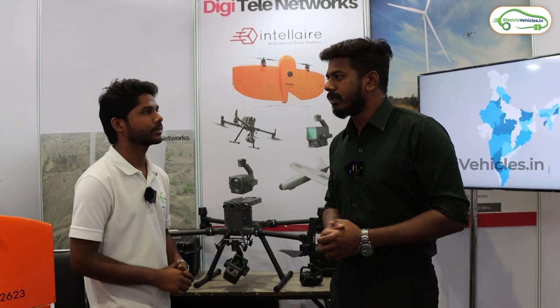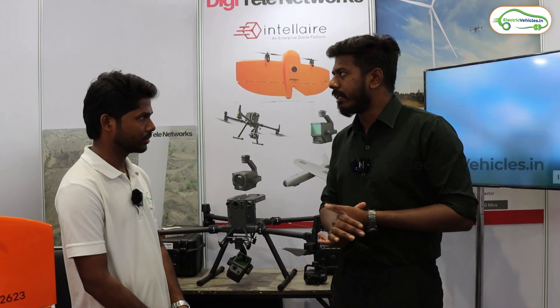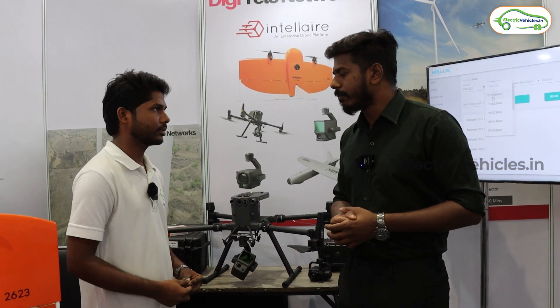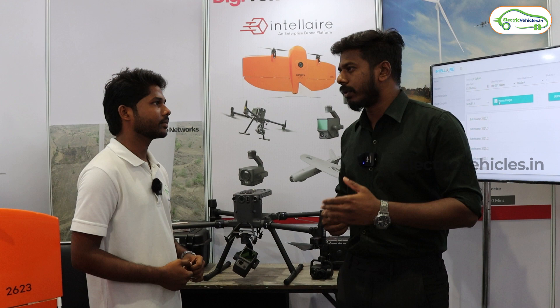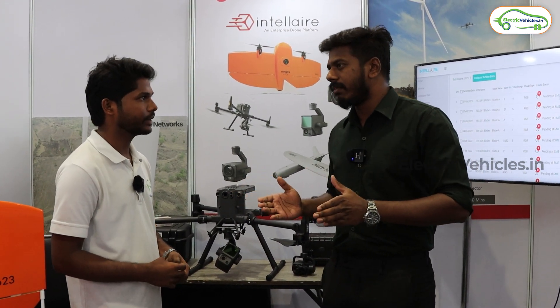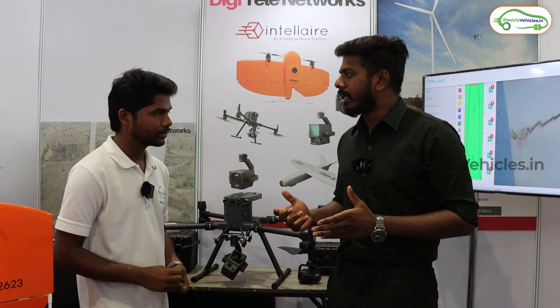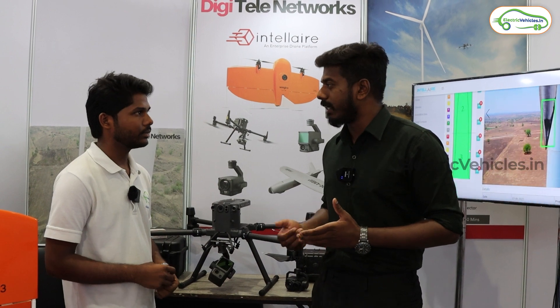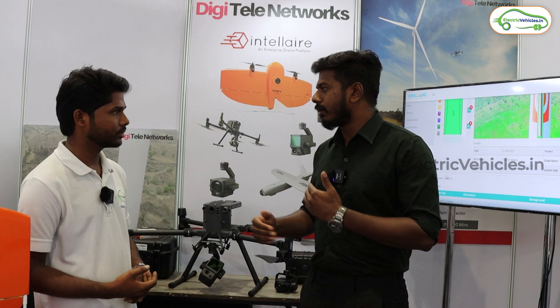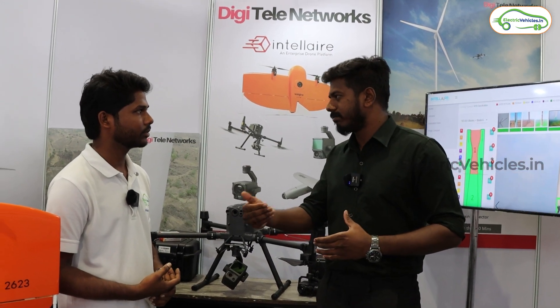Our future plan is to expand in terms of customers and technology. Instead of just staying in renewable energy, we are expanding into other sectors as well, with survey being the main focus. Our services are also based on our AI platform — we have a software called Carrier Intel. Once you upload data, it will automatically find the defects and give us the report. It's one of its kind in India, and we are trying to promote and improve it.